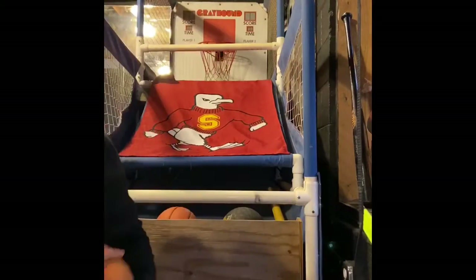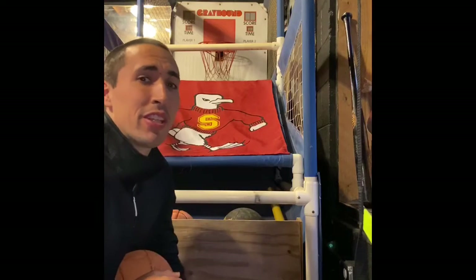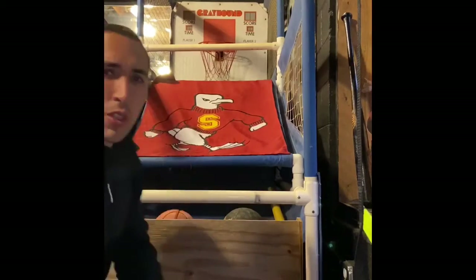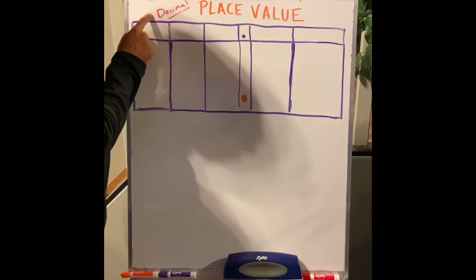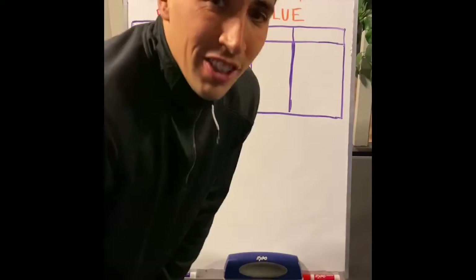Hey class! What we have here is a basketball game — sometimes you see them at the boardwalk, at a theme park, or maybe in an arcade. This is one of my favorite games to play. What's one of your favorite games to play? Today we're going to learn about decimal place value, and if we get through our whole lesson you're going to find out what my number one game is.